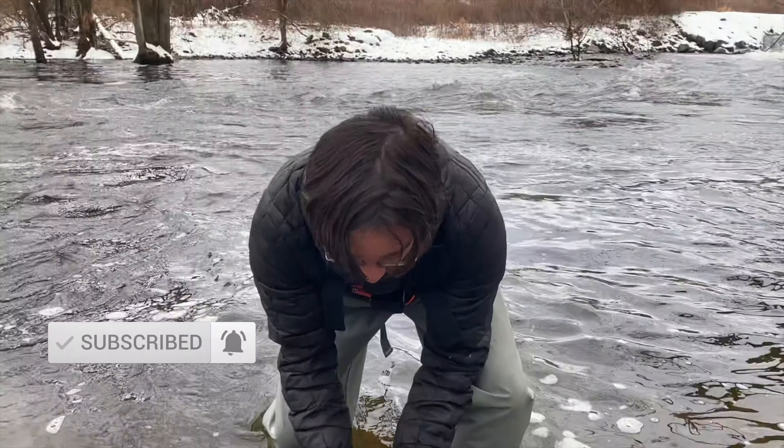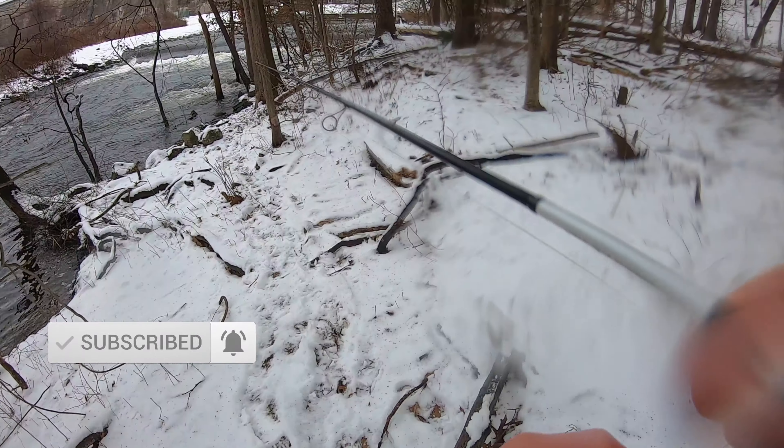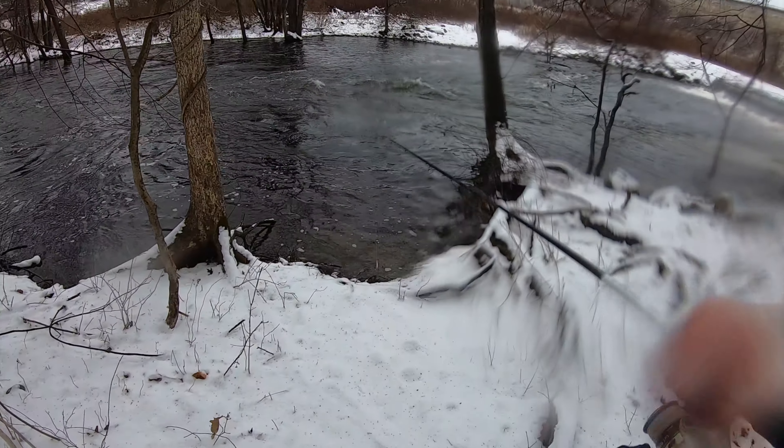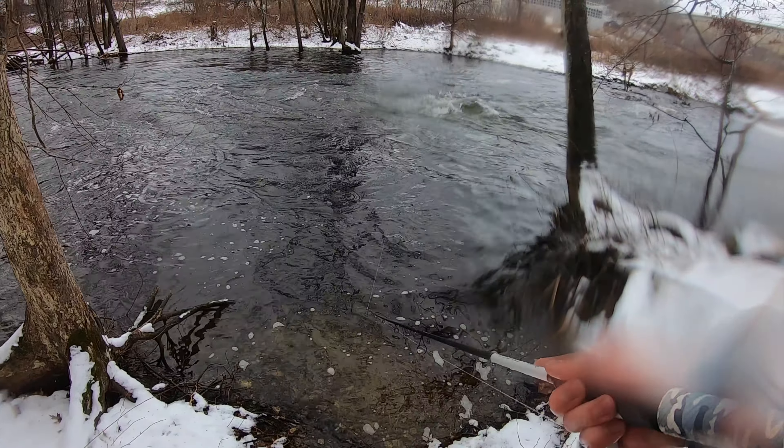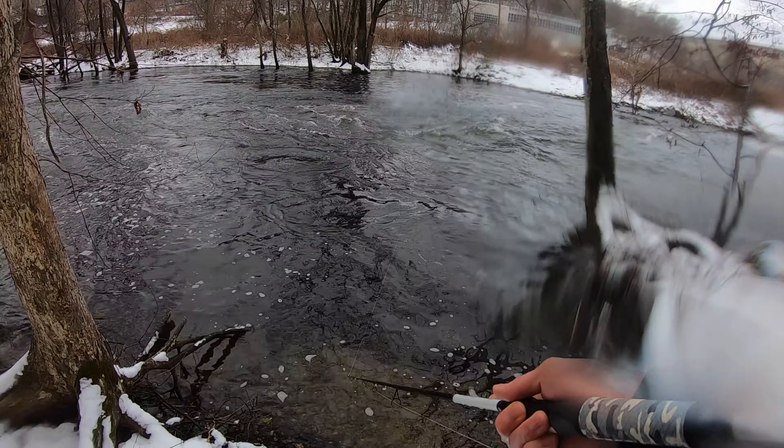That was good! First fish of the day, first ever brown in my life, which is awesome. Wanted to get an on-water release on film for you guys, but he was starting to bleed pretty bad from the mouth so I ended up just throwing him back right then and there. But awesome — first ever brown, so sweet!